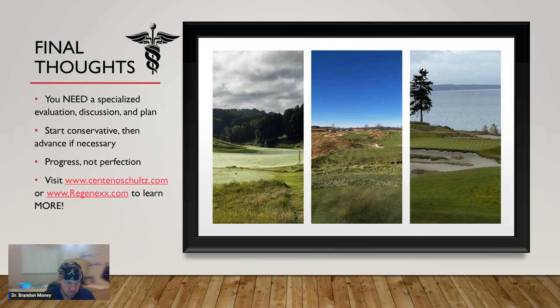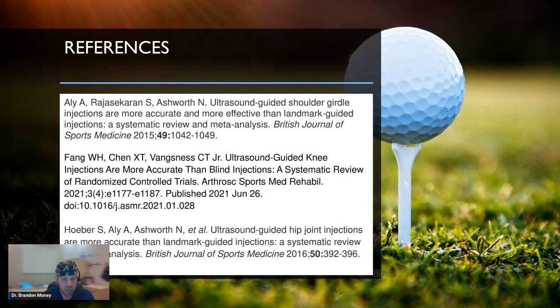If you're interested or have other questions, you can always reach out to us at centenoschultz.com or regenx.com. We have tons of blogs, tons of videos, and lots of information so you can learn as much about your condition as possible and be an educated patient who can make the best decisions for you. References are available at the end — if you ever find yourself not being able to sleep at night, just pull one up and you'll probably start counting sheep in about five seconds. We'll get this put up on YouTube and Instagram momentarily.